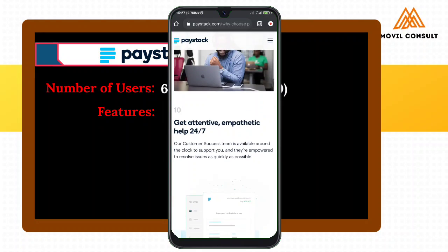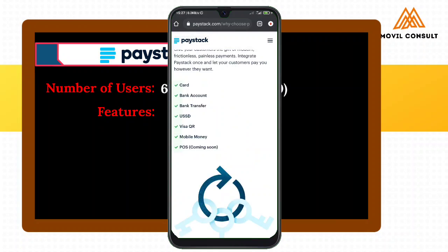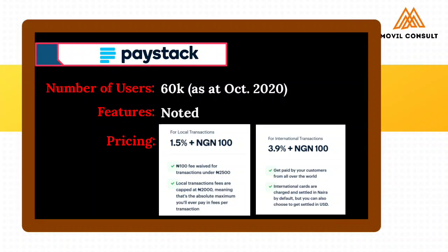So now let's look at the pricing or the commission that you'd have to pay for local or international transactions on Paystack. For pricing, Paystack will charge for local transactions 1.5% of each transaction with an additional 100 Naira. But the 100 Naira is waived once the transaction is under 2,500 Naira, meaning if your transaction is within 2,400 Naira and below, they can only charge you 1.5%.